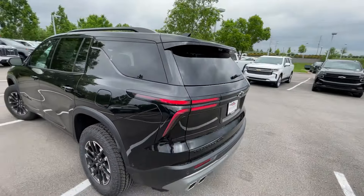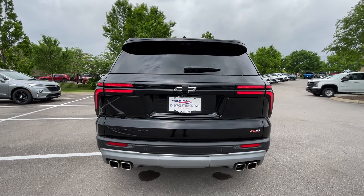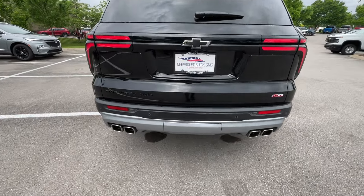I really like how they kind of took the design from the Blazer EV — that's kind of the vibe this thing gives me. LED tail lamps there. Love the exhaust, very aggressive.